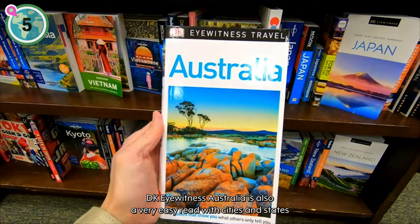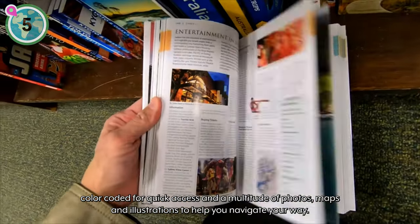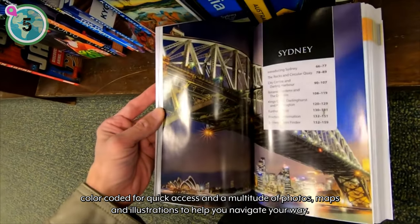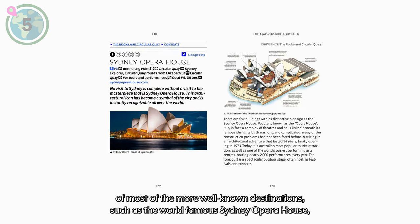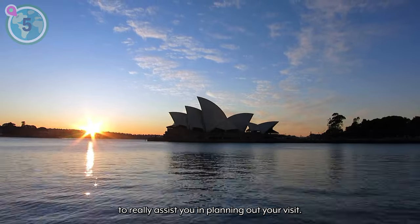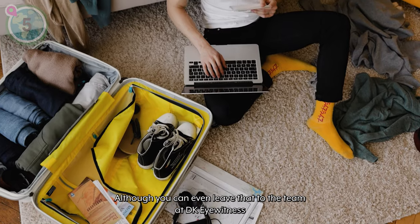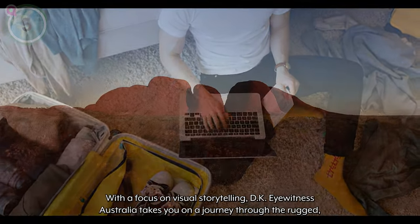DK Eyewitness Australia is also a very easy read, with cities and states color-coded for quick access and a multitude of photos, maps, and illustrations to help you navigate your way. There are also floor plans and 3D cross-sections of most of the more well-known destinations, such as the world-famous Sydney Opera House, to really assist you in planning out your visit — although you can even leave that to the team at DK Eyewitness, as this travel book also provides plenty of suggested itineraries.